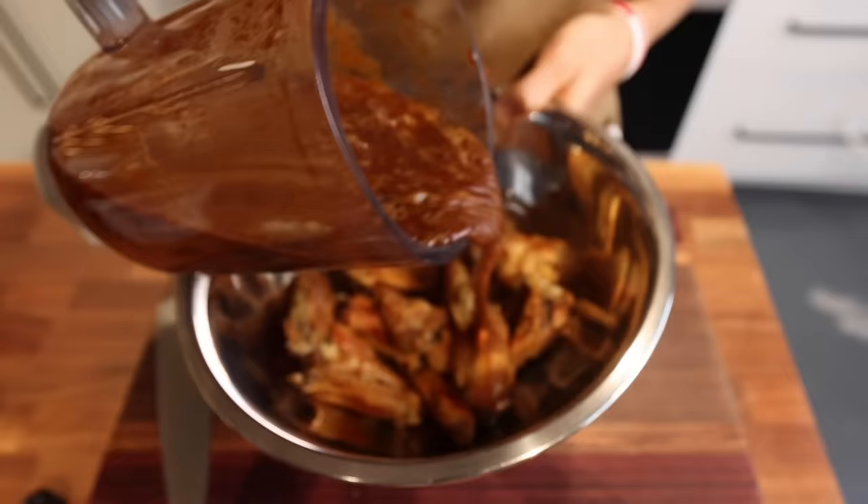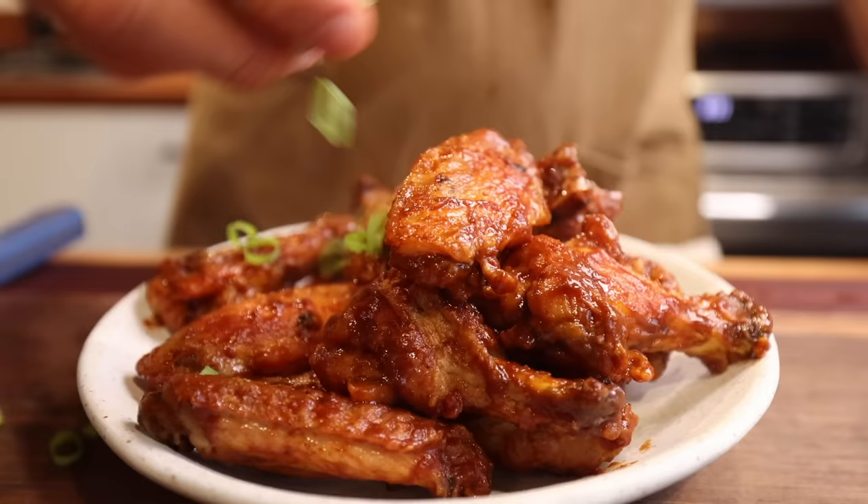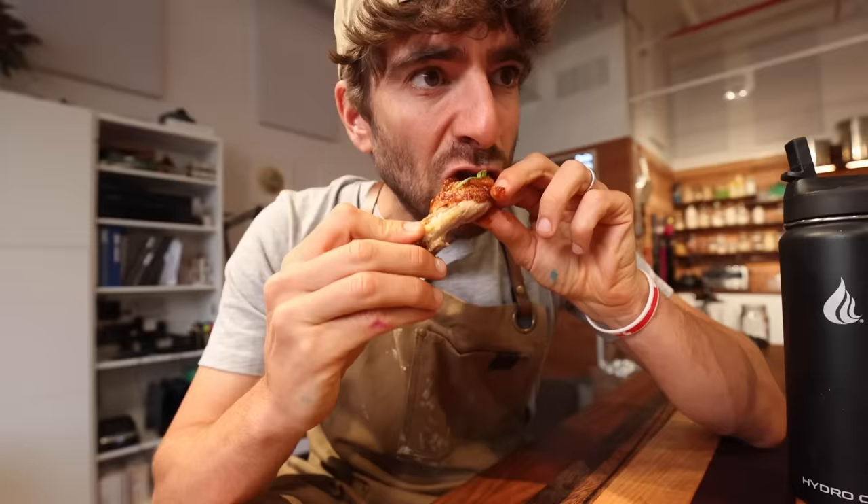Now that we have our barbecue sauce, we need some wings. Luckily I had some baked wings coming fresh out of the oven, so I tossed those wings in that barbecue sauce and hit them with a little bit of green onion.